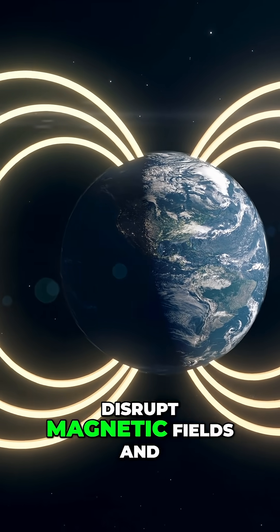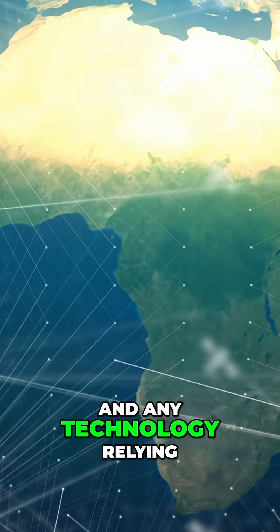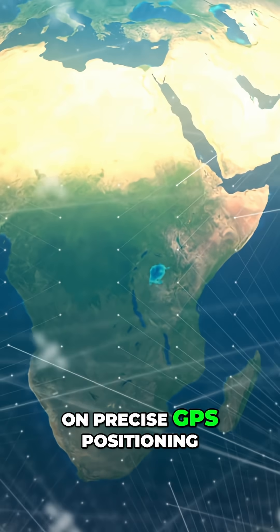They're powerful enough to disrupt magnetic fields and interfere with aviation, shipping, and any technology relying on precise GPS positioning.